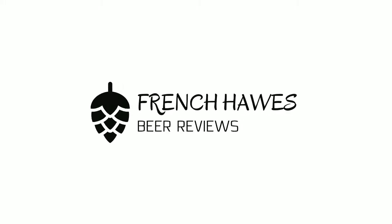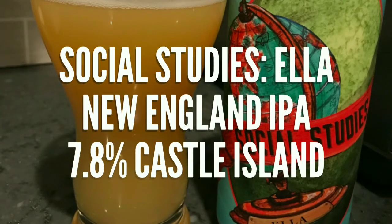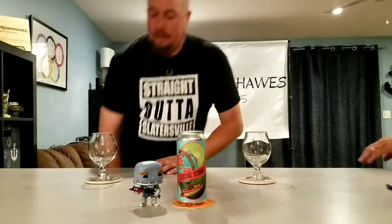Hundreds of bottles of beer on the wall, hundreds of bottles of beer. Which one's the right one for me? Sometimes the answer's not that clear. My best bet's to begin by tuning into French Haws Beer Reviews.